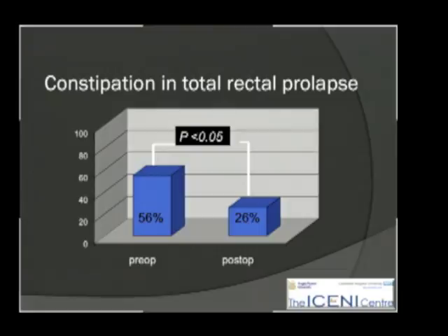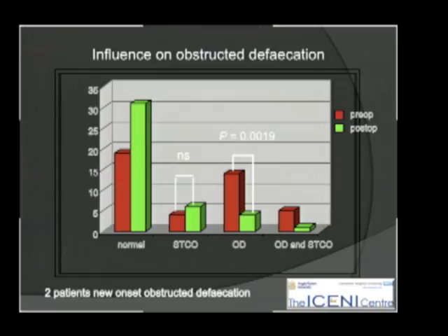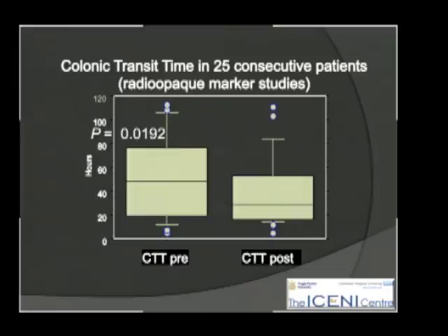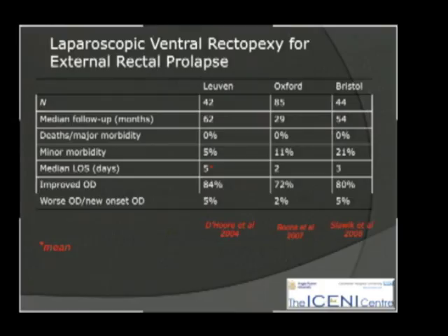One of the principal benefits of this technique seems to be a marked reduction in postoperative constipation. From André Dure's own series, there is a significant influence on obstructed defecation, more so than on slow transit constipation. Functional results have been extremely good in avoiding constipation. Perhaps a little unclear is why the colonic transit time reduces significantly when the operation is confined to the rectum, but that was a serendipitous finding in this series.